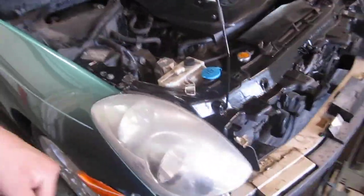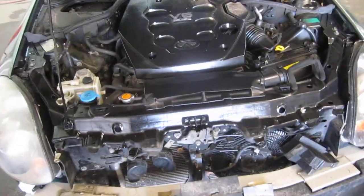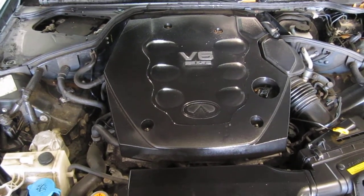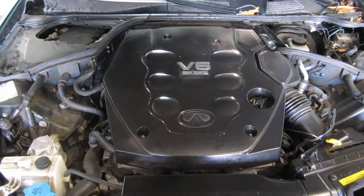You can also visit us on the web at www.tomsforeignauto.com. This concludes the video portion of our excellent running 2003 Infiniti G35. Thank you.